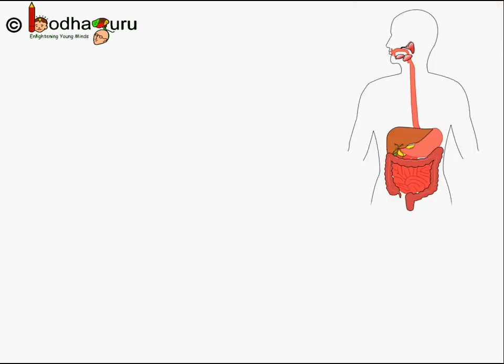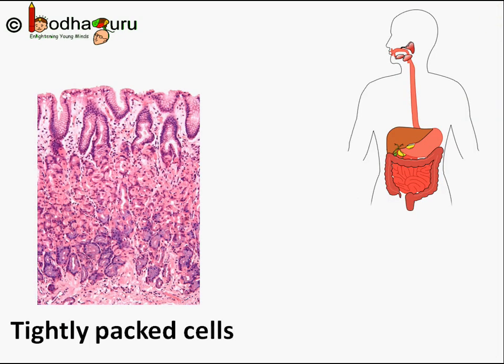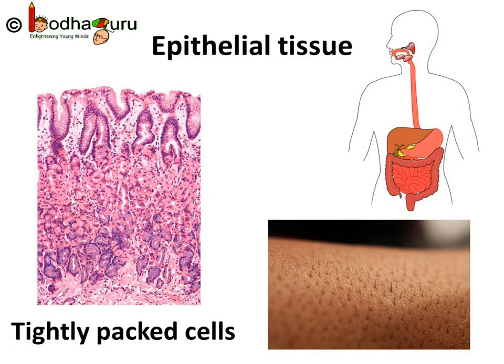Same way, there are protective layers on almost every organ, from stomach to kidney. Most of the organs have their own protective sheet of cells. This protective layer is made of tightly packed group of cells. These cells are so tightly packed that there is almost no space between the cells.